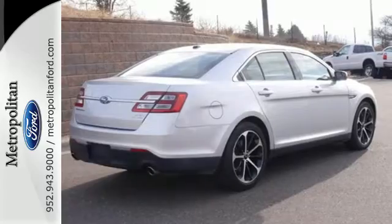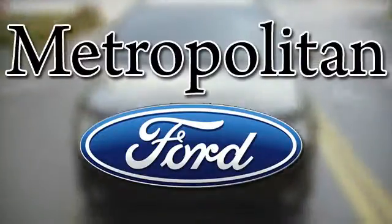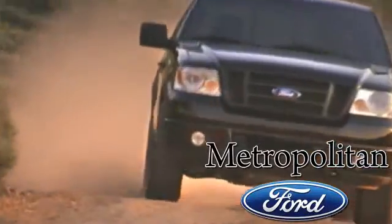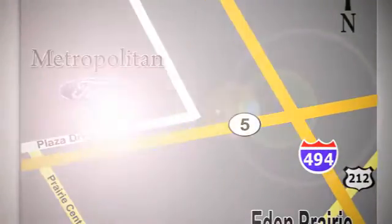See you today. Whether you're buying today or just shopping at Metropolitan Ford, you can expect to experience something truly unique. Call or stop in today. We're conveniently located near 494 and Highway 5 in Eaton Prairie.